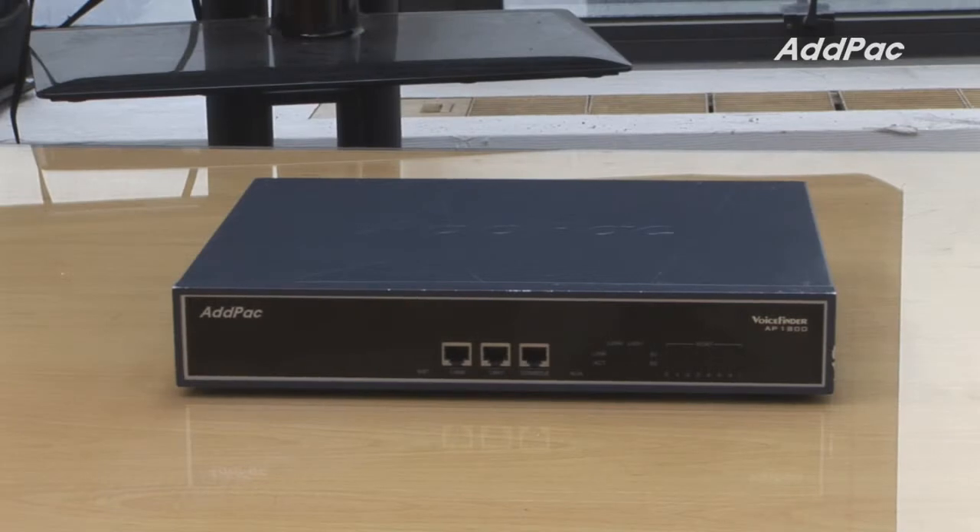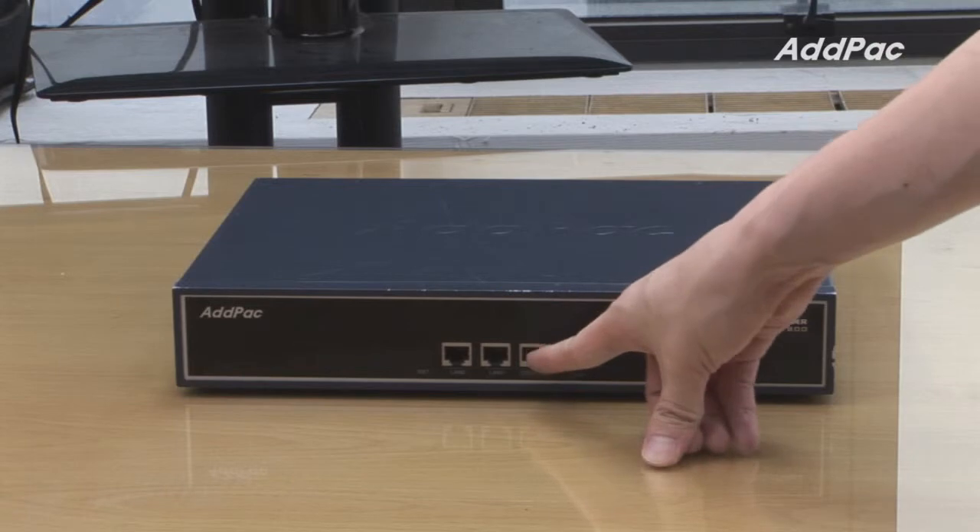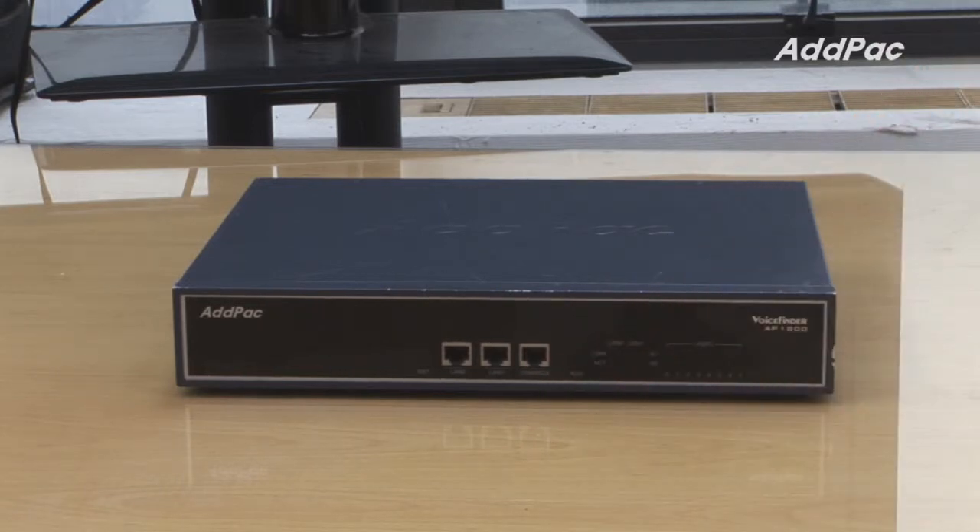At the front of AP1800, it provides two fast internet ports. One can support delivering various network services such as line-to-line service, bridge and NAT passthrough service, and more.